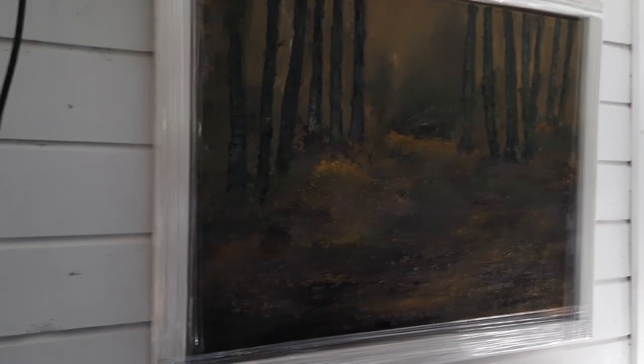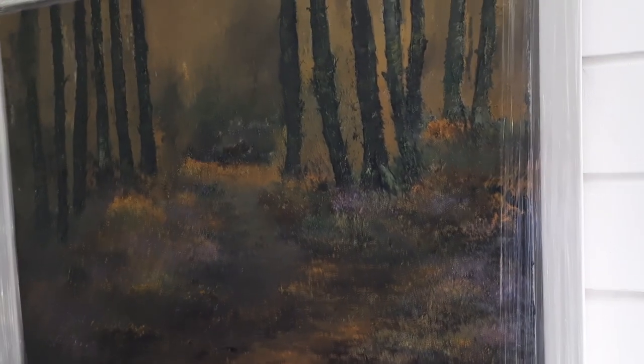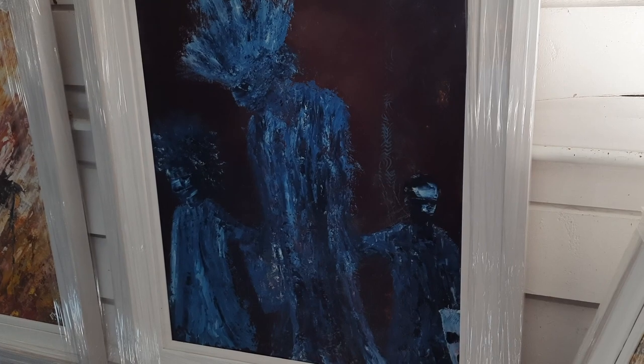This painting is called First Light. The painting below is called Mardi Gras is Over.